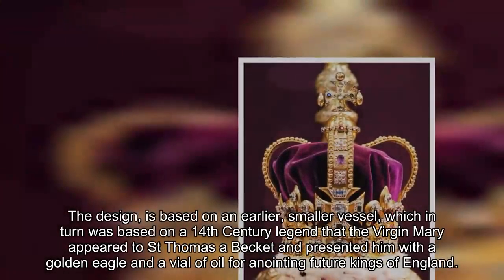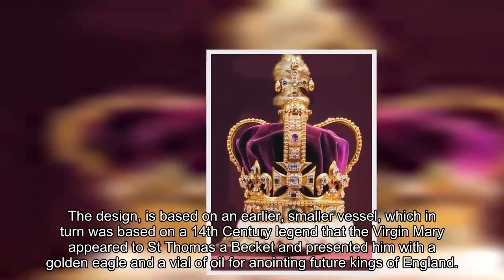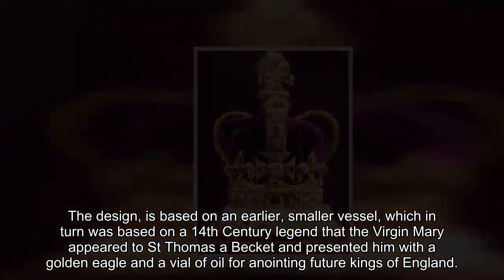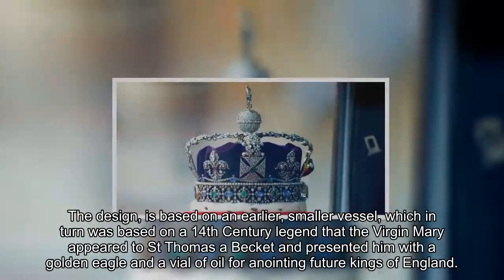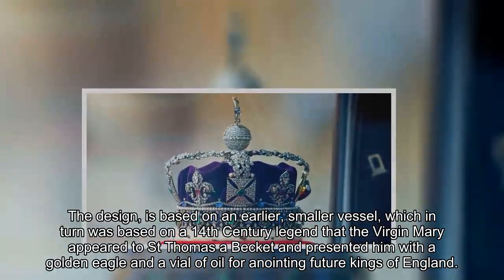The design is based on an earlier, smaller vessel, which in turn was based on a 14th-century legend that the Virgin Mary appeared to St. Thomas a Becket and presented him with a golden eagle and a vial of oil for anointing future kings of England.